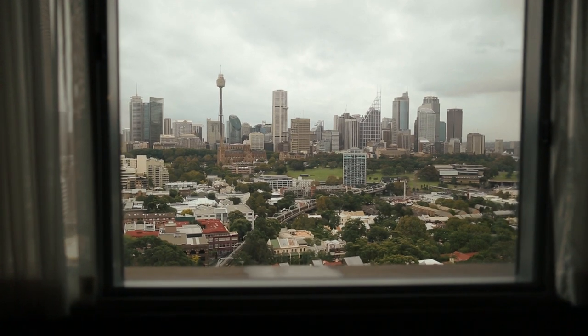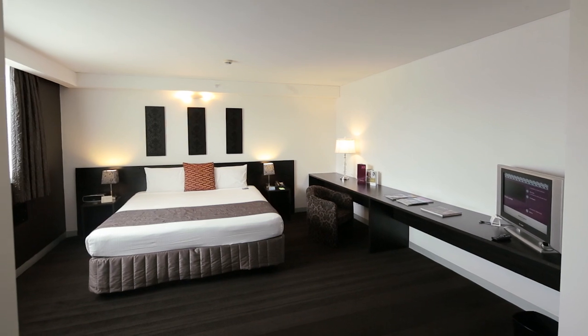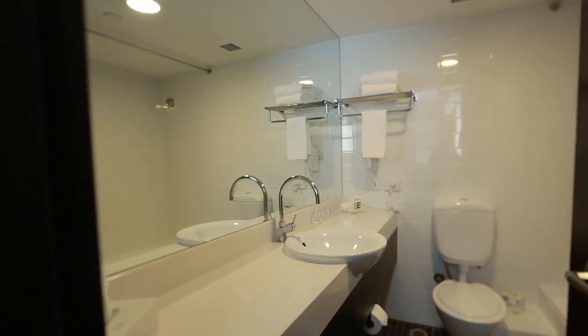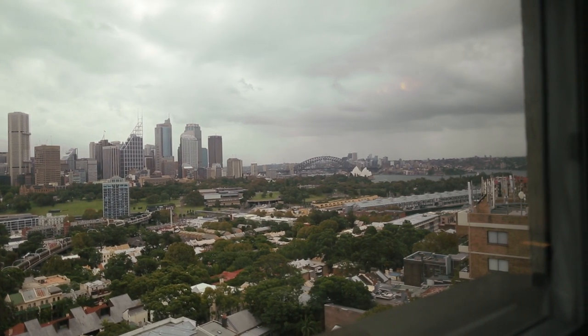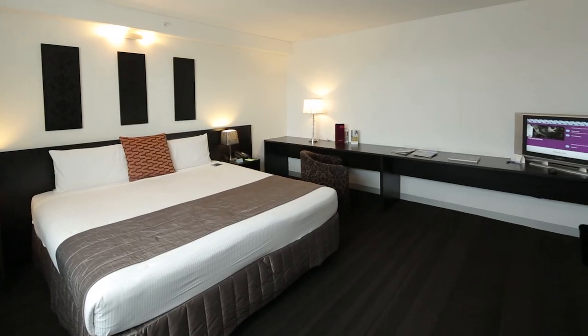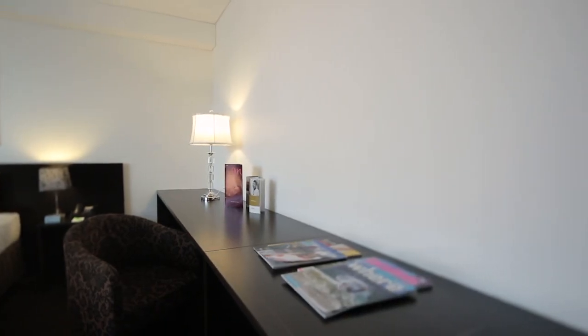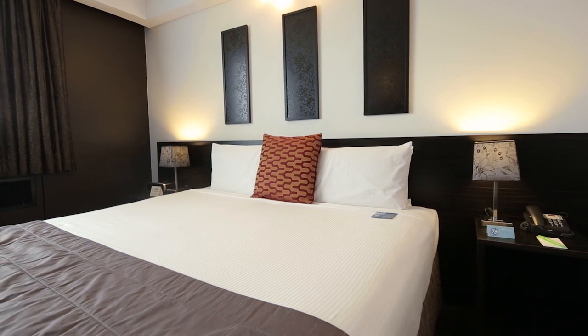Slightly larger than the bay view rooms, the harbour view rooms are a spacious 26 square meters and have a high design concept. Facilities include an ensuite bathroom, air conditioning, data port, an in-room safe, telephone, radio, windows that open, LCD TV with cable channels and pay-per-view movies, Wi-Fi internet access, a spacious work desk, tea and coffee making facilities, an iron and ironing board, plus a super comfortable queen size bed.